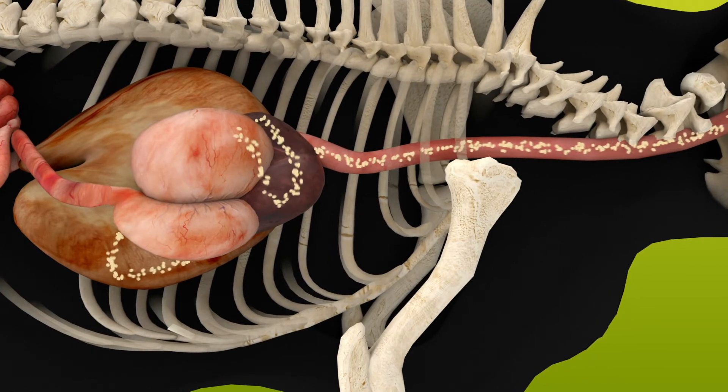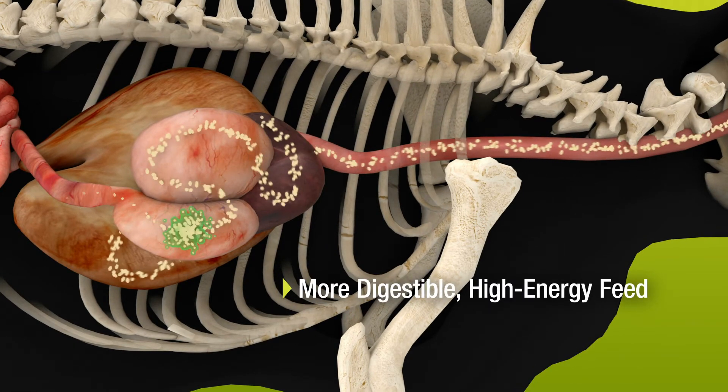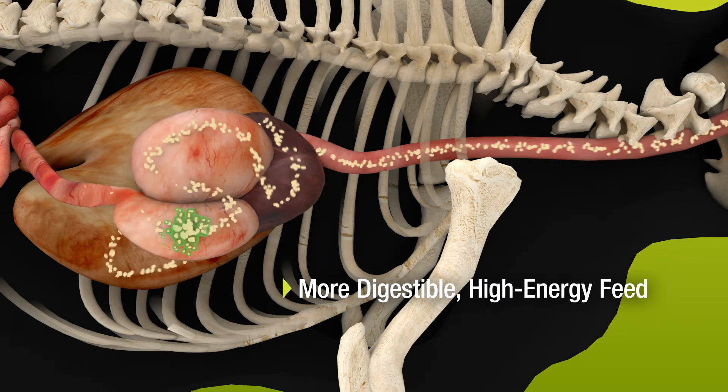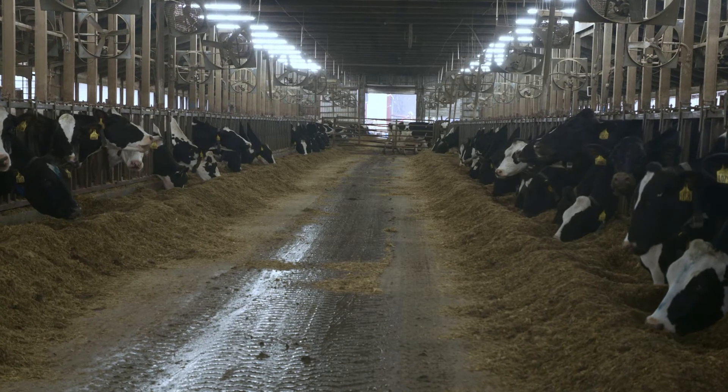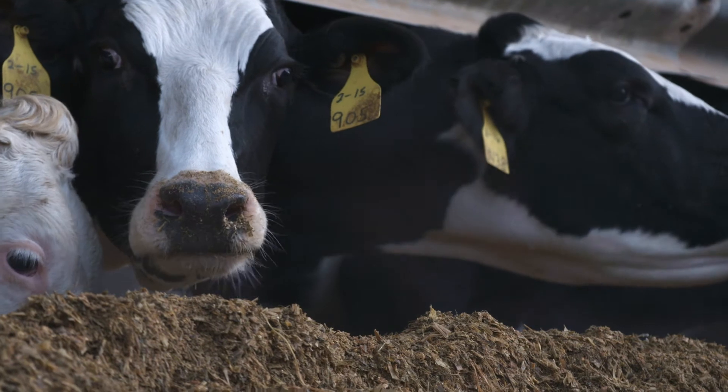Though Enogen Feed Grain or silage is high-energy feed, it is also easily digestible by beef or dairy cattle, leading to increased post-ruminal and total tract digestion. Cattle also readily adapt to Enogen grain or silage, making the transition seamless.